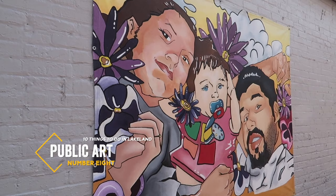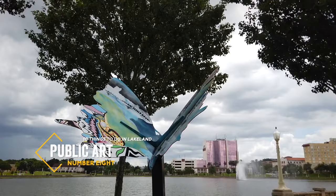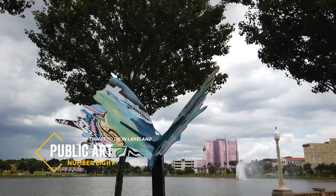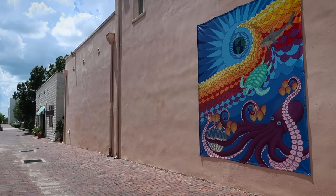No matter where you are in Lakeland, keep your eyes peeled for public art — our number eight recommendation. It seems like it's everywhere you go in this city of just over 108,000 people. Sometimes the art is in unexpected places, like the trees or the alleyways.